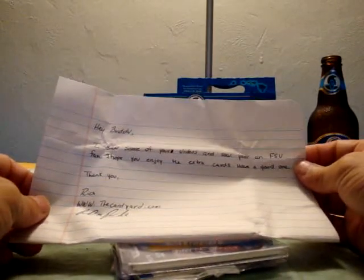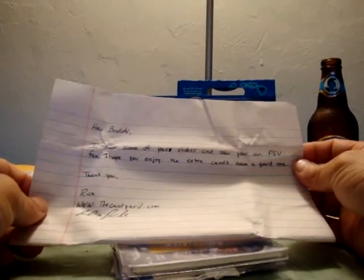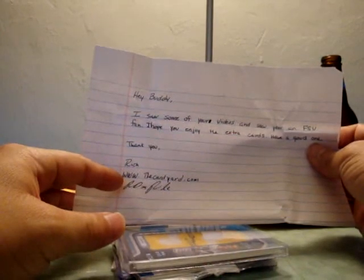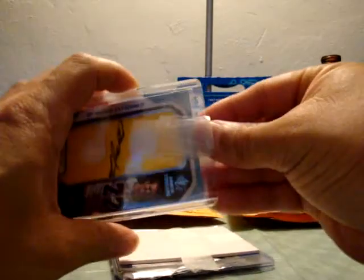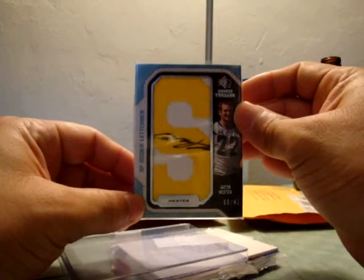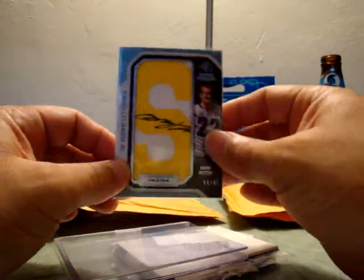He writes: 'Hey buddy, I saw some of your videos and I saw you're an FSU fan. I hope you enjoy the extra cards. Have a good one. Thank you. From Rich, www.TheCardYard.com.' Nice autograph there. And this is the card that I bought from him — a Jacob Hester Letterman Autograph from SP Rookie Threads, numbered to 41.